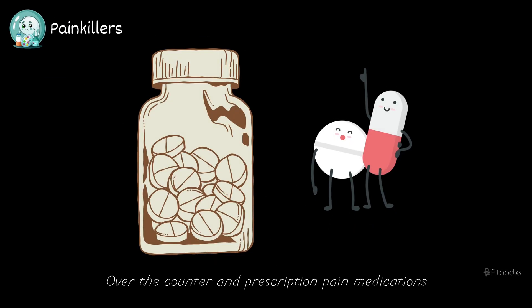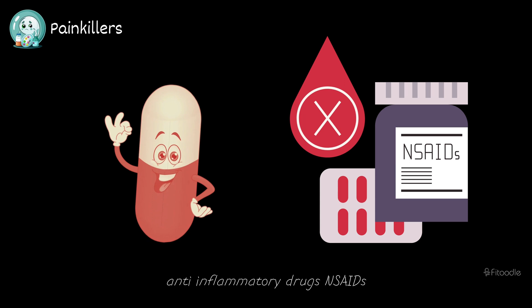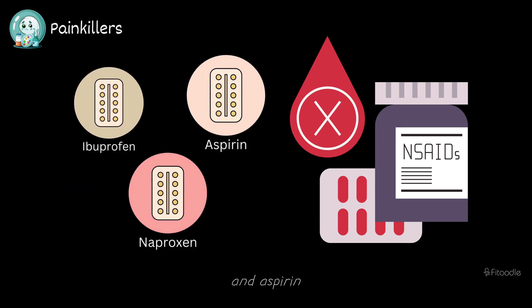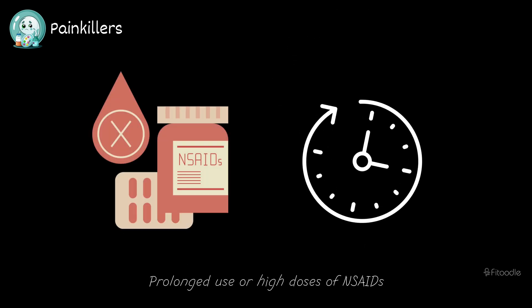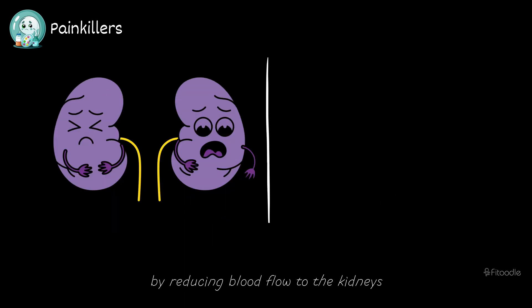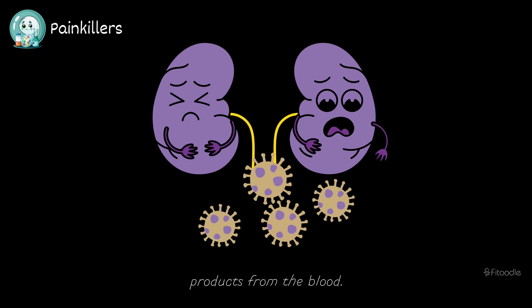Painkillers. Over-the-counter and prescription pain medications, particularly nonsteroidal anti-inflammatory drugs, NSAIDs, such as ibuprofen, naproxen, and aspirin, are commonly used to alleviate pain and inflammation. Prolonged use or high doses of NSAIDs can interfere with kidney function by reducing blood flow to the kidneys and impairing their ability to filter waste products from the blood.